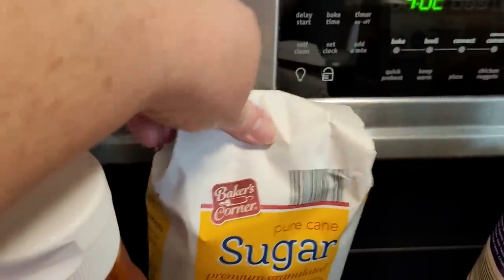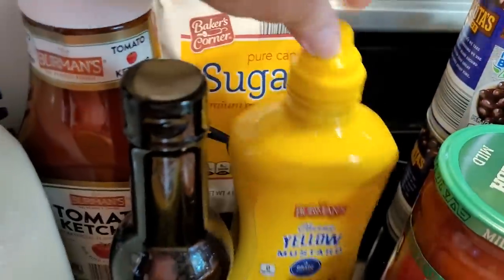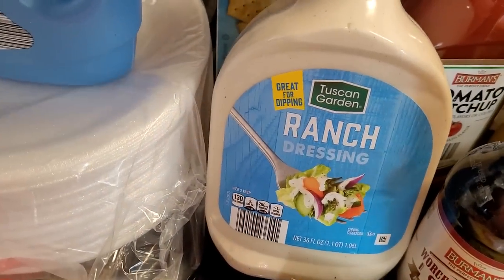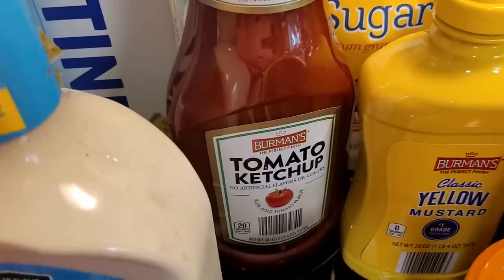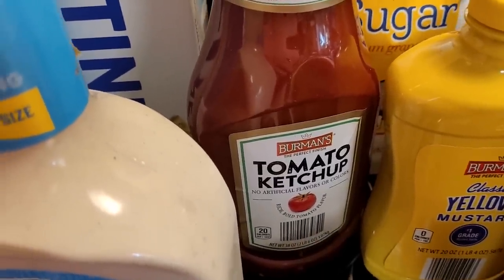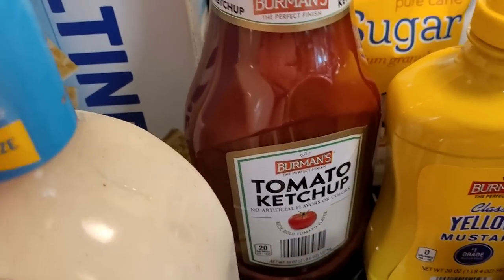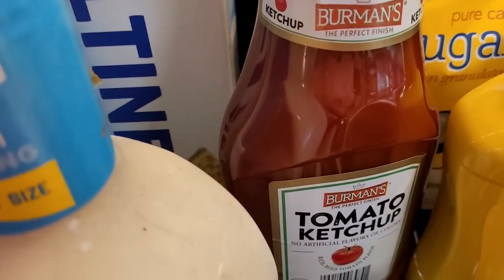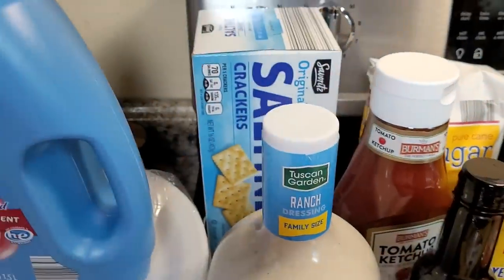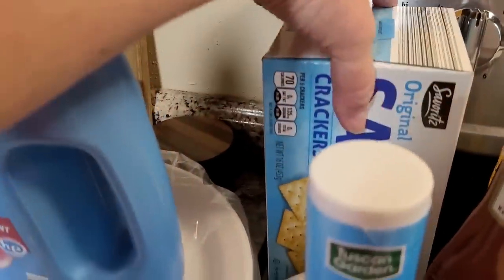Got a bag of sugar, mustard, Worcestershire sauce, ketchup, and we love this Aldi ranch dressing - it is very, very good. I used to think I would never eat anything but Heinz ketchup, but one time Kroger substituted theirs and I loved it. So now I try other places. This Aldi ketchup is good to go. Same thing with the Worcestershire sauce and the mustard - try them, you might find you like them and save a little money.